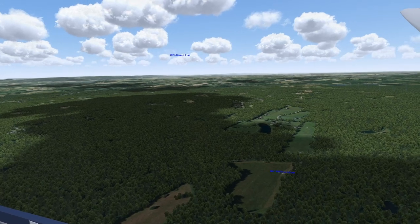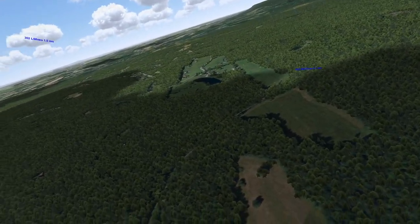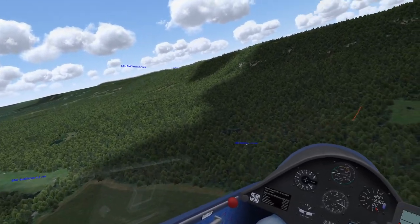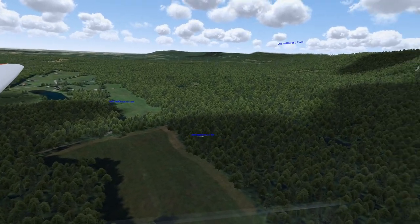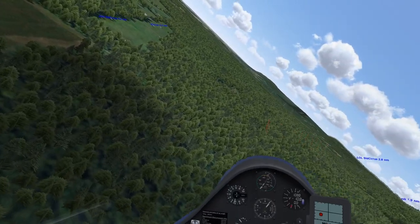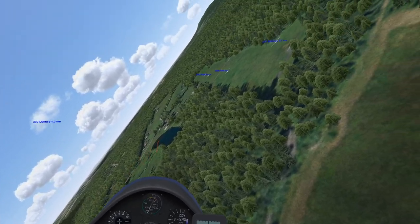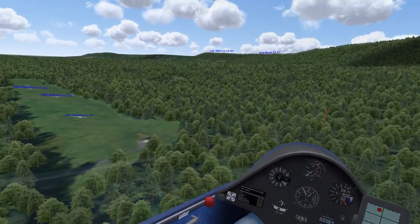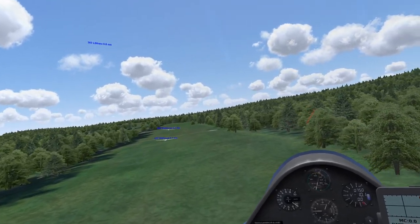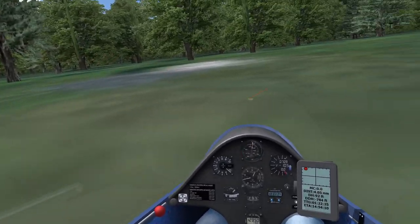Coming in for these landings, you want to keep a fairly steep approach, maybe throwing in a slip, because you want good visibility as you come in. You can actually see the first pump house and anticipate where the power line would be. There's also a slight tailwind component going in, so you'd want to be slipping to the right for the crosswind rather than to the left, so you end up going straight.